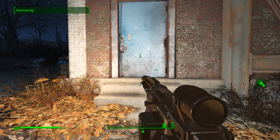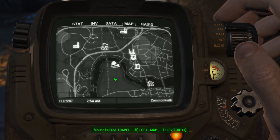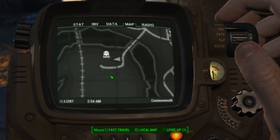So once you get out here, let me show you where we are on the map — I'll zoom in a little bit better. So we're on the eastern side of the building.